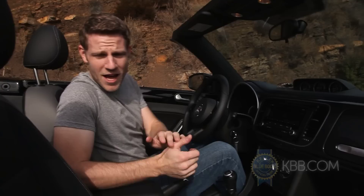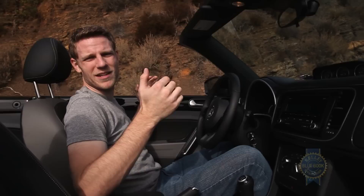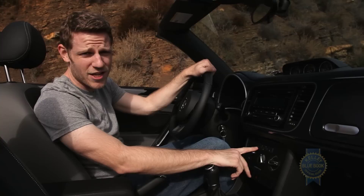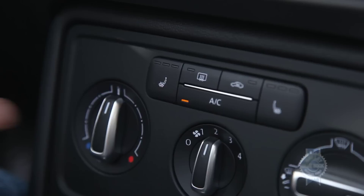Not all convertibles are created equal. Sometimes the windshield comes back a little bit far, and from a visual standpoint, you don't really feel that sense of openness. It's one of the nice things about the Beetle convertible — it cuts off right here, so you're always seeing a little bit of sky in your view. They've also decided to make heated seats standard, which takes away any excuse you have for putting the top up just because it's a little cold out.